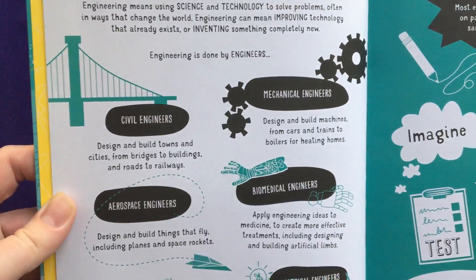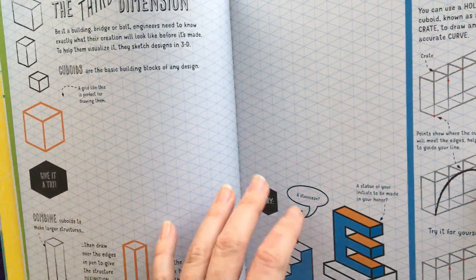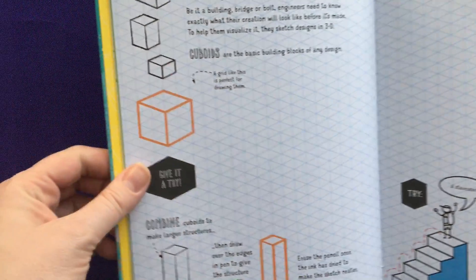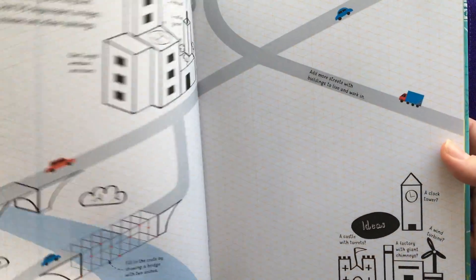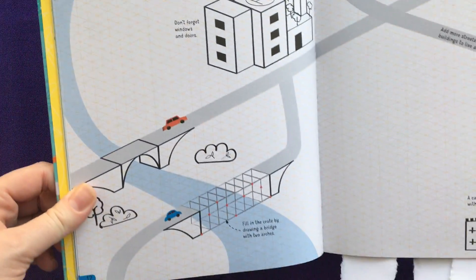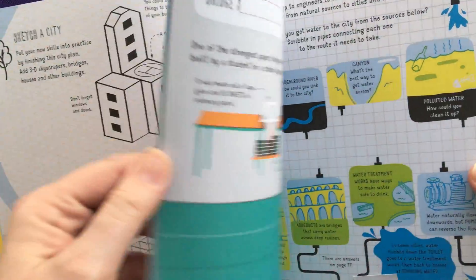And mechanical — there are just so many different topics. It gets into all of these, like here we have drawing in three-dimensional, how to draw bridges, so you can draw buildings and bridges in three-dimensional, and design your own city.